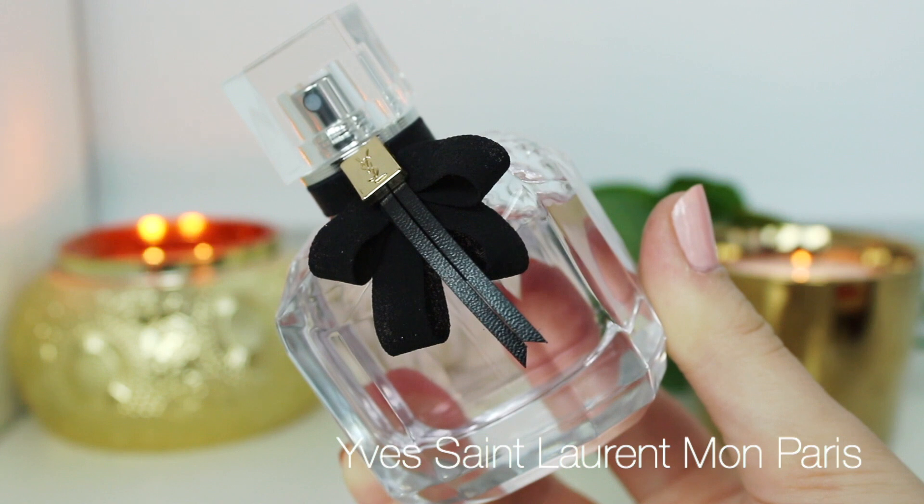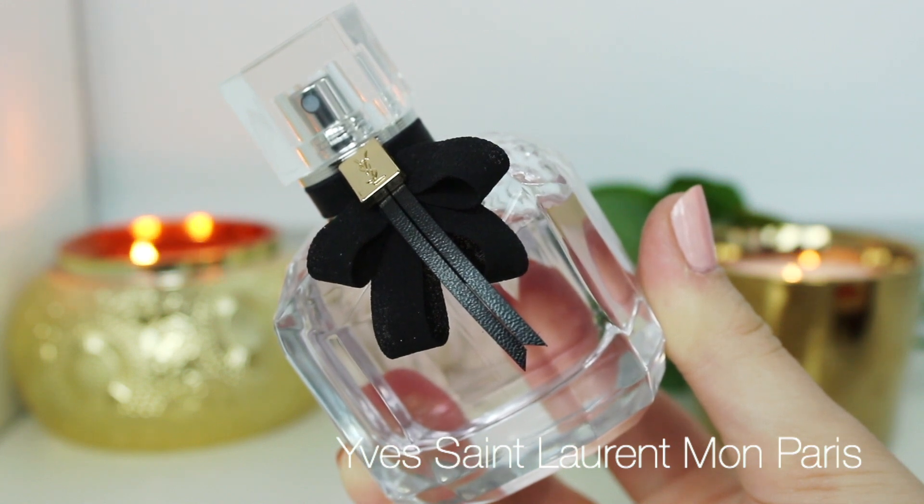This is my new favorite perfume — it's Mon Paris from YSL. My boyfriend also loves this one, which is a huge plus because we're going on date night. The top notes of this one are strawberry, raspberry, patchouli, and pear. Doesn't that just seem amazing?